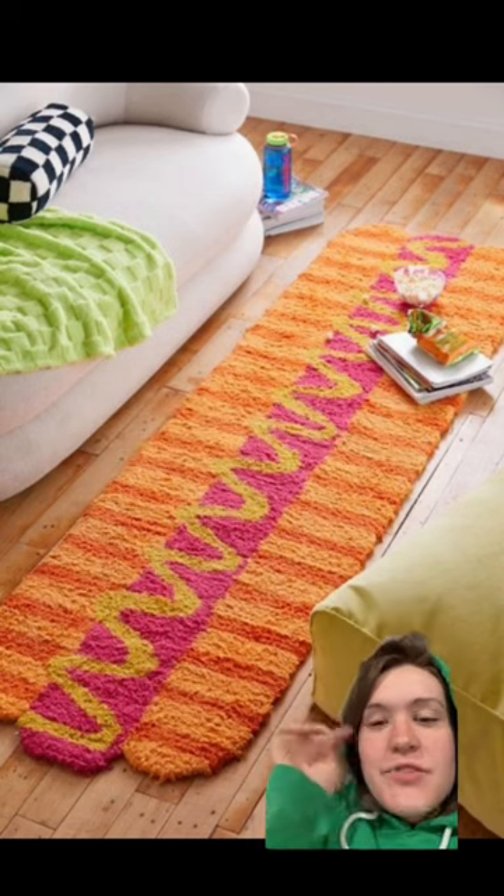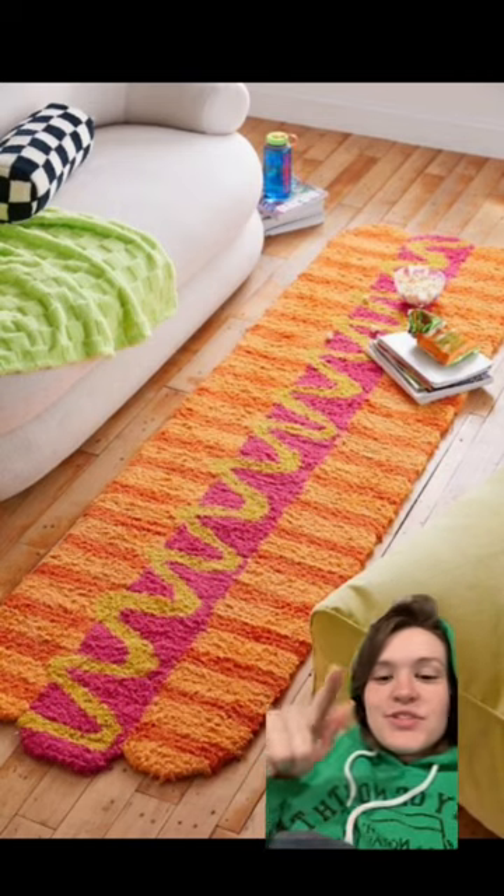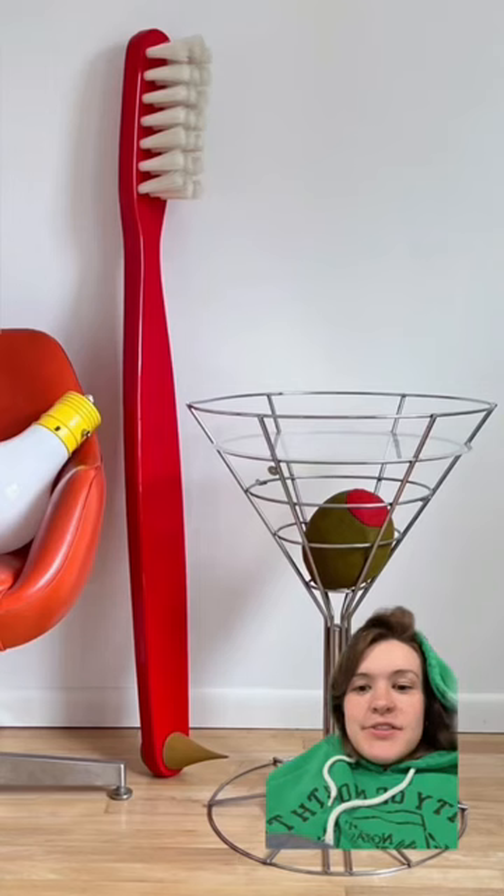Starting off strong with this hot dog rug — it is so freaking cute, but they're sold out. This is on Urban Outfitters and they're sold out of the long one that I really wanted.